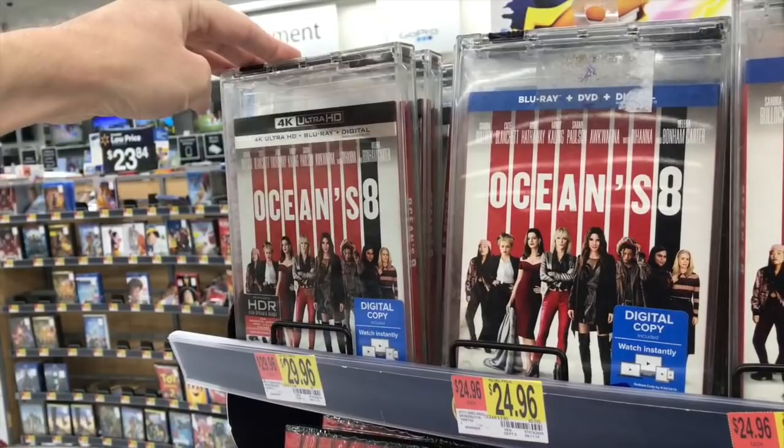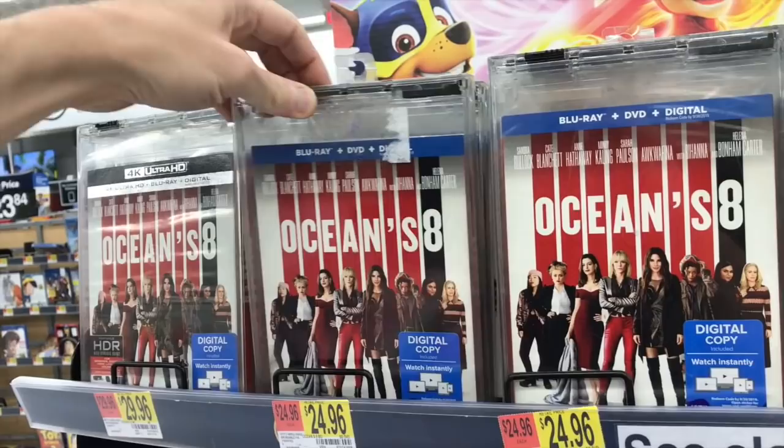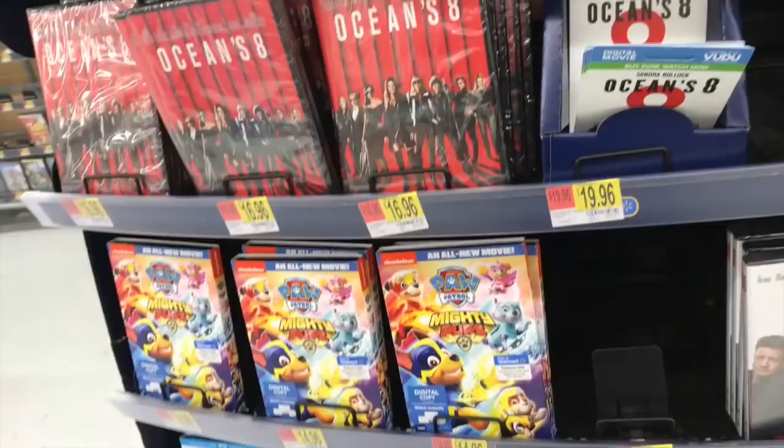The big release today was Ocean's 8 — that one's $29.99 for the 4K and $24.96 for the standard Blu-ray. I'm going to be talking about this one next week. I actually like this movie a lot. It's basically a spin-off movie because it's like George Clooney's sister planning this heist. I really did like that one. I just got a copy to review, so we'll be reviewing it next week.